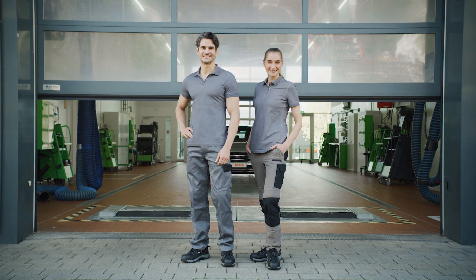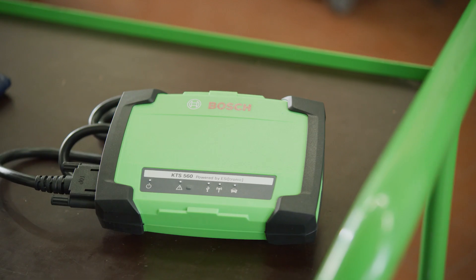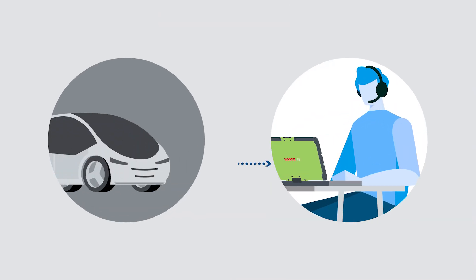What makes a real workshop professional? They always find a solution. And even if they come across particularly tricky problems, nothing can faze them, thanks to the remote diagnostic service from Bosch.